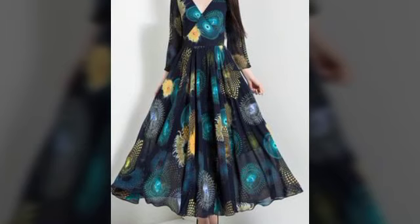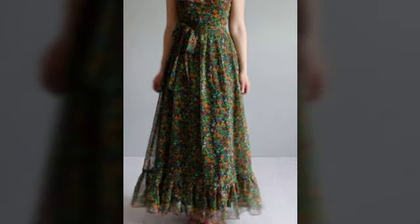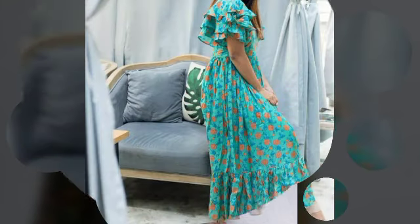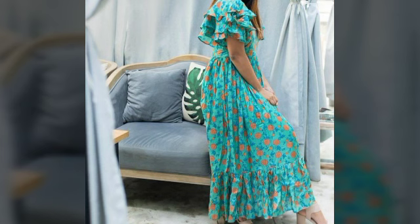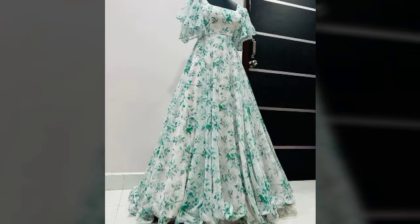Printed maxi design, vignette round neck, different neck design ideas. Friends, watch my video till the end and please subscribe to my YouTube channel and press the bell icon to get notifications of my videos.